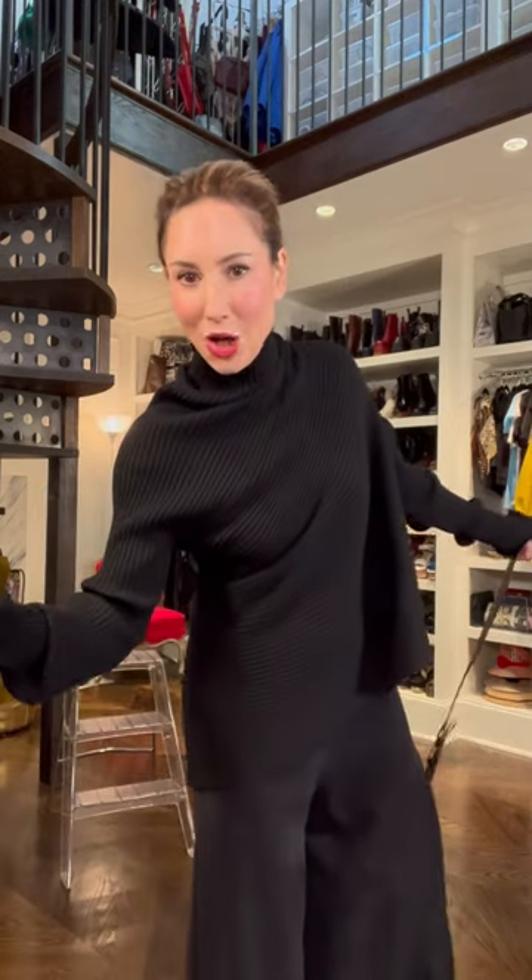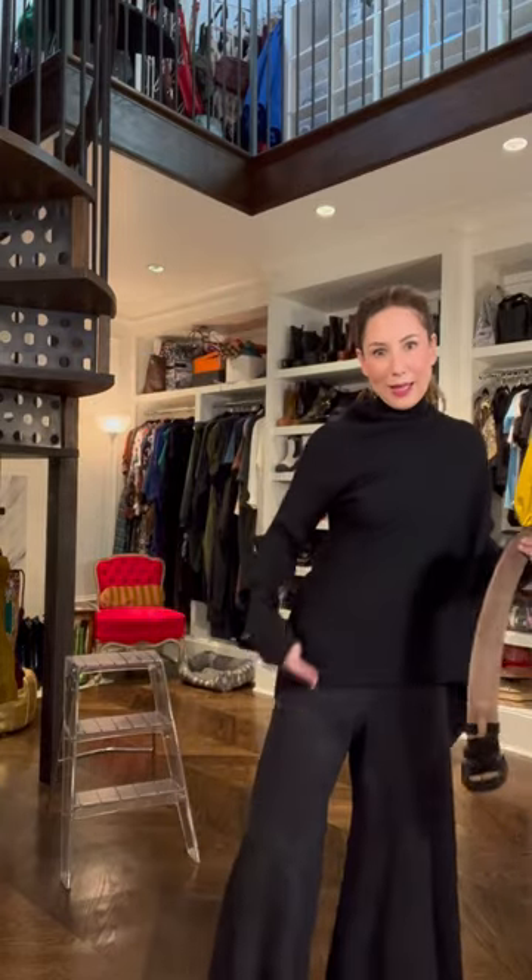And heads up — maxi skirts are gonna be huge for spring, summer. My fabulous architectural Marques Almeida sweater, of which I have three. You don't need the sweater to make it cool, but you do need different plays on textures when you're going black on black.